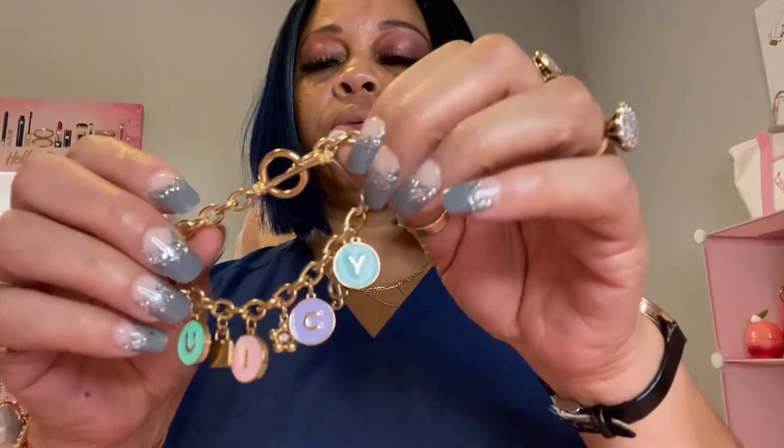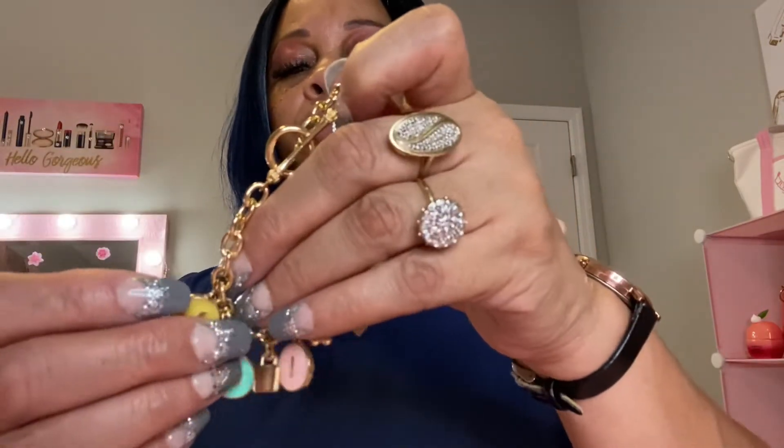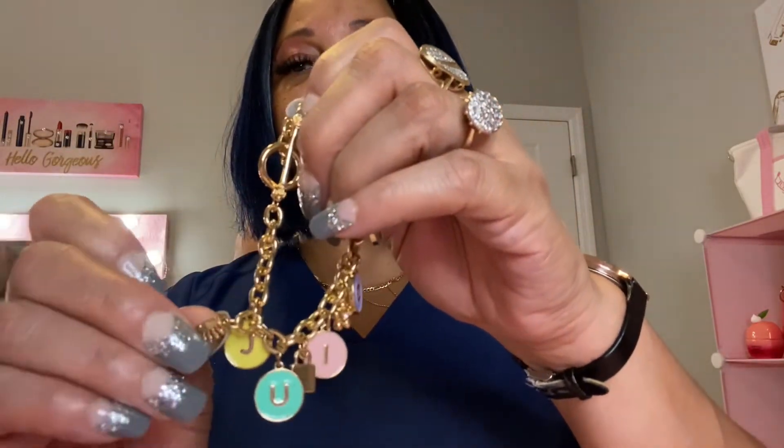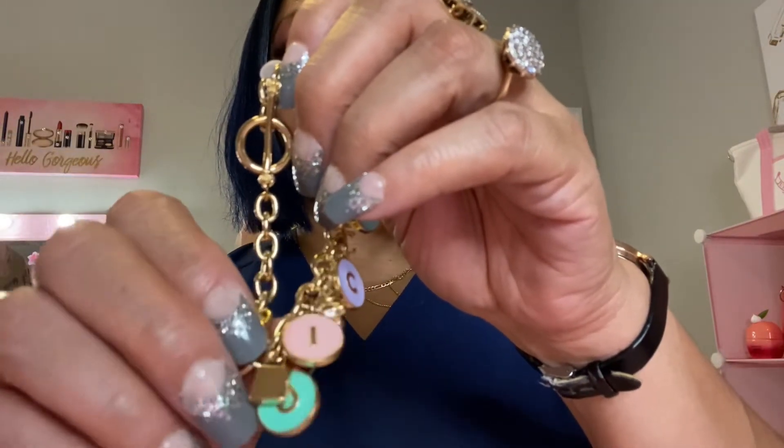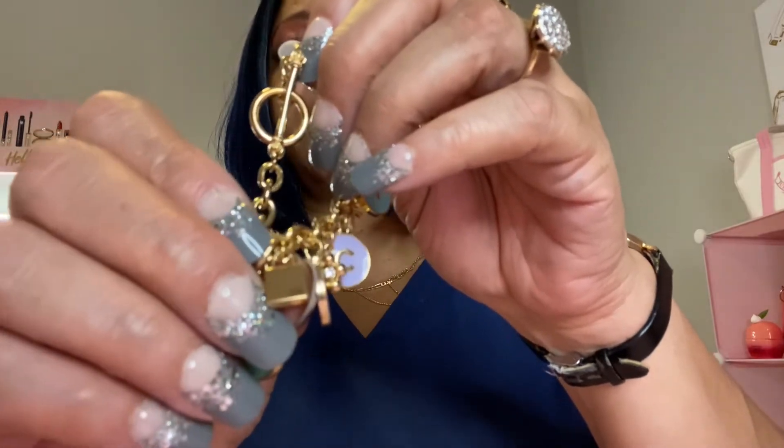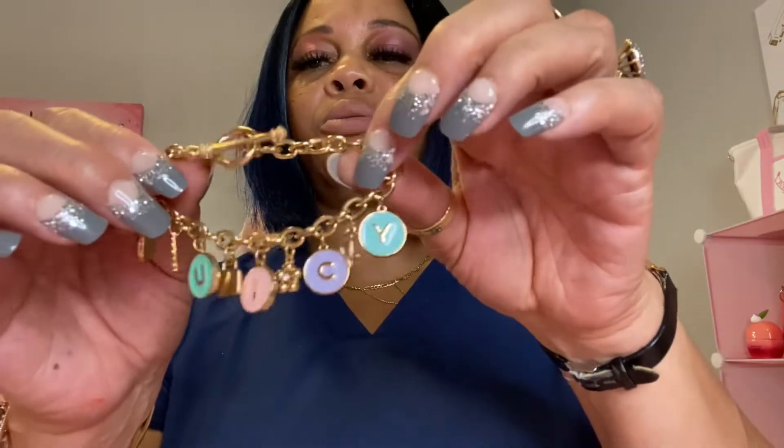I'll show you all the bracelets and then we'll move on to the next thing. Then I have this bracelet right here — I'm sure you have seen this, it says Juicy. I'm sure you've seen others wear this bracelet. It's got a little lock right here, a little crown right here, and then another little lock. It's a cute little bracelet with little pastel colors on it.